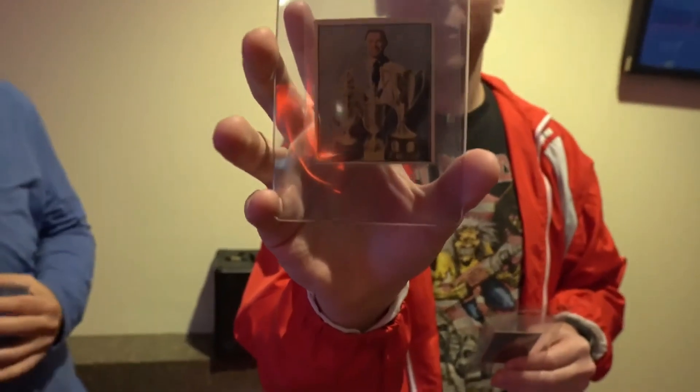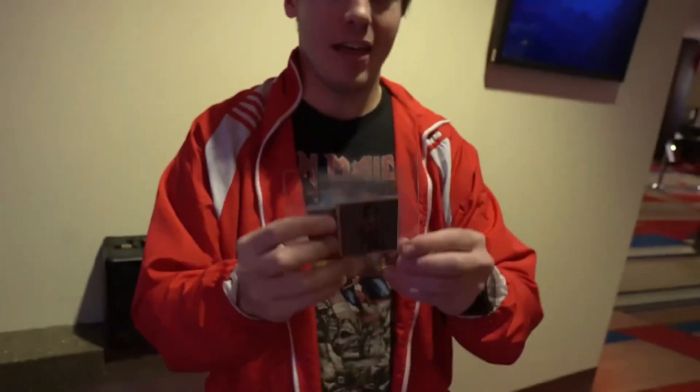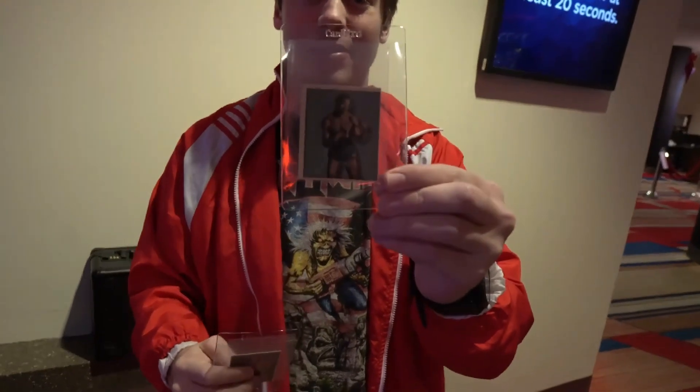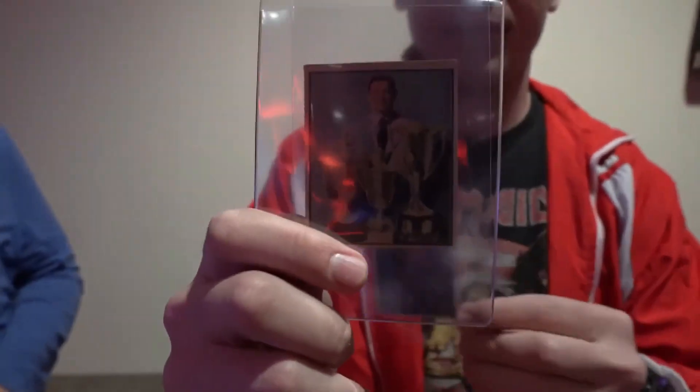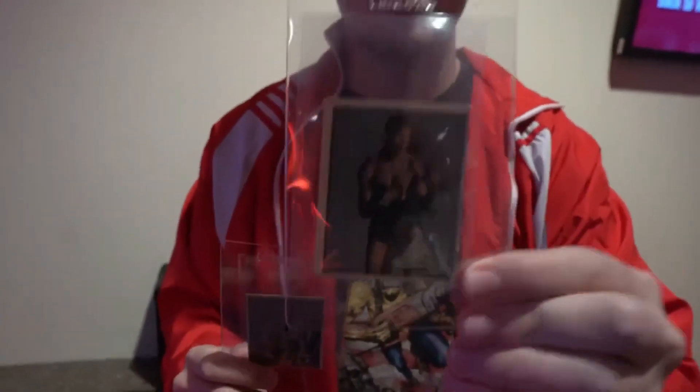I ended up picking up two cards from that set that I wanted. I have the Ben Hogan — one of the best golfers of all time right here. A little off-center, but still a really beautiful card. And then the Sugar Ray Robinson — take a look at that. I did not have this Ray Robinson. I have a Ben Hogan full panel, but I didn't have the singular one and I don't want to tear it, so I'm glad to pick up the single panel one. And now I have the Ray Robinson.